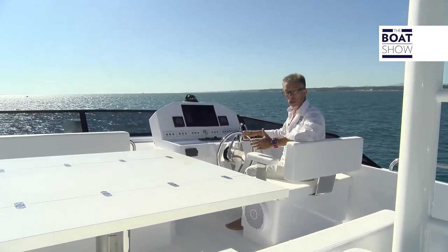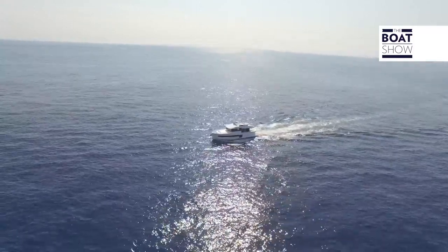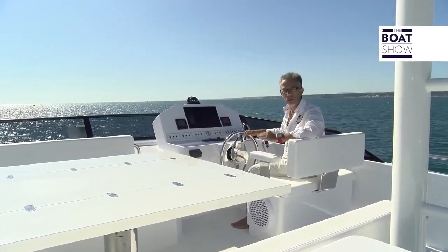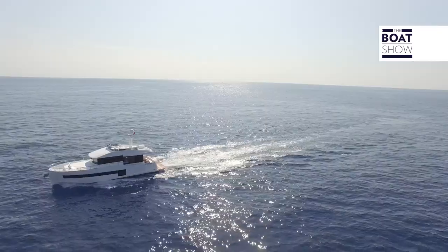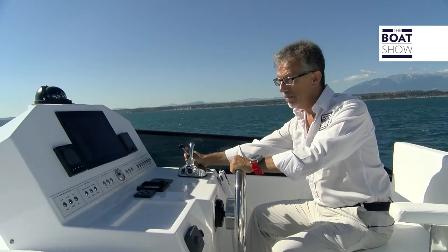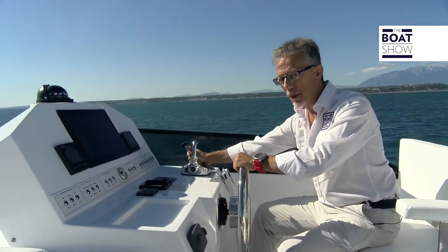If you think about it, it is really great to be able to sail with a boat like this, which is longer than 17 meters, and when dry weighs about 20 tons. But right now, fully loaded, we are almost 25 tons, consuming just one liter per mile at more than seven knots. And if I accelerate a bit to nine knots, we consume less than two liters per mile.